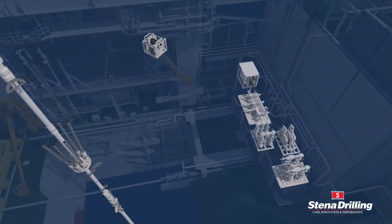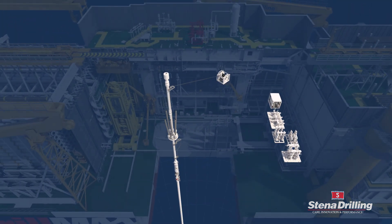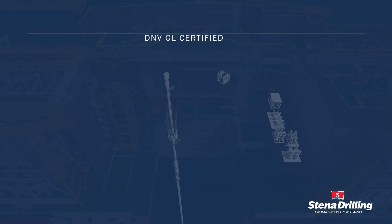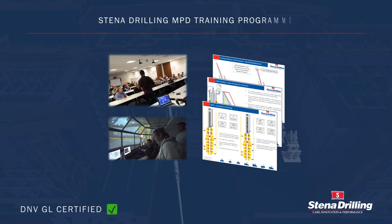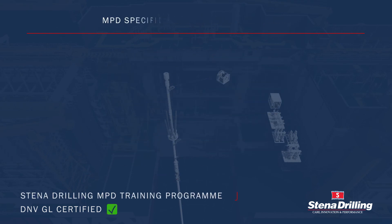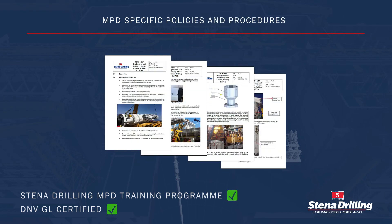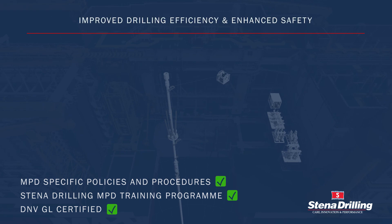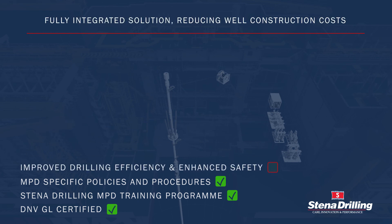With the Stena Drilling field-proven MPD service, our clients can expect: certification to the highest offshore drilling standards; competent MPD crews; MPD specific policies and procedures; improved drilling efficiency with enhanced safety; and a fully integrated solution reducing well construction costs.